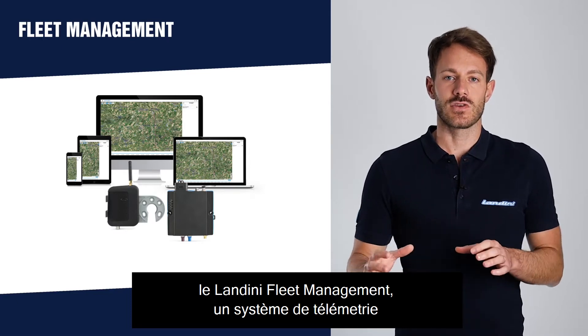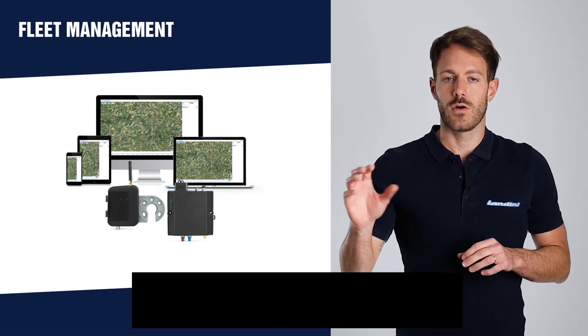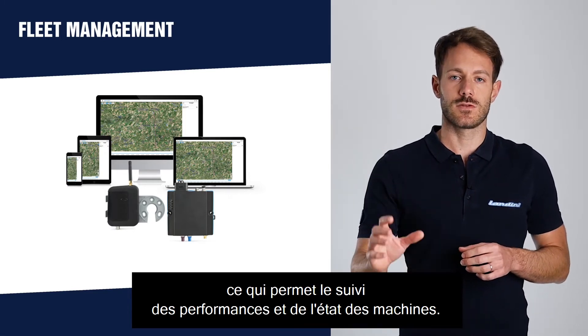Landini Fleet Management is a telematic infrastructure composed of a controller and an antenna installed on the machine, and an online portal which continuously receives information from the system, allowing us to control performances and the health status of the machines.